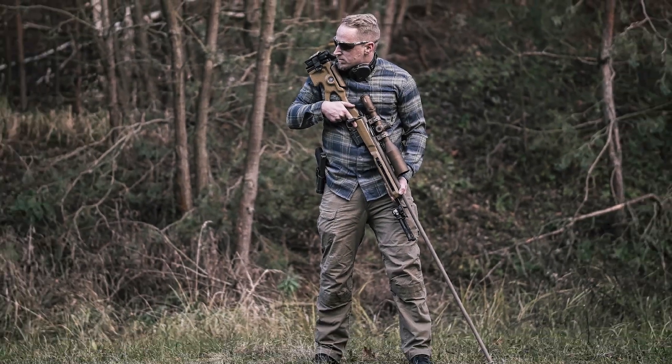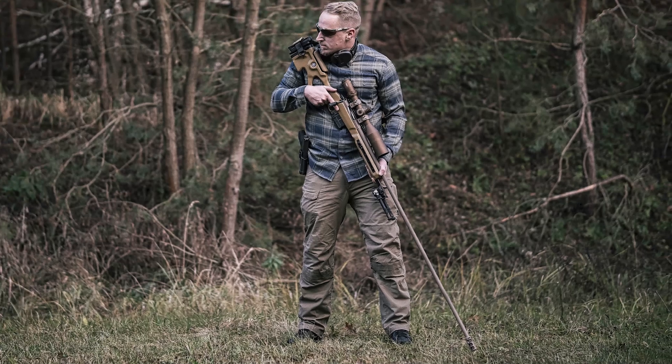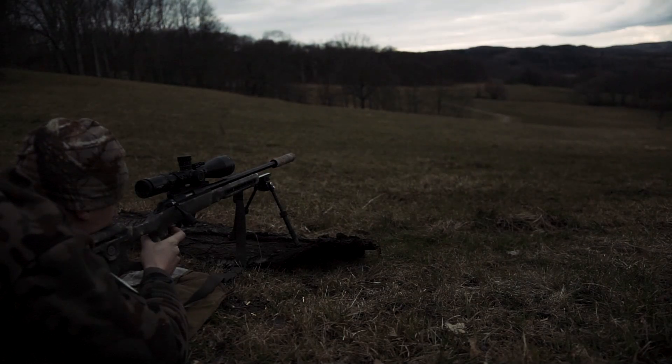Long barrel, higher V0. What is often considered logical is not always so in practice. Welcome to a short video about the characteristics of barrel lengths in rimfire rifles.